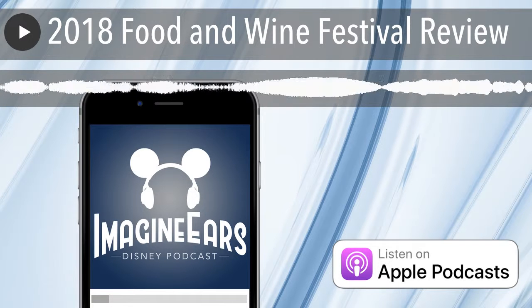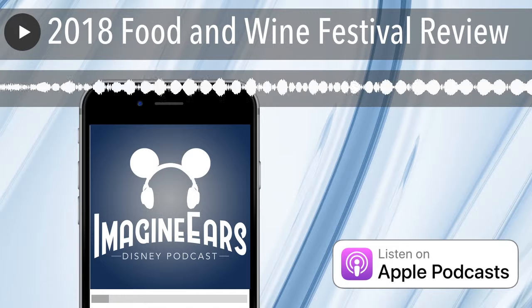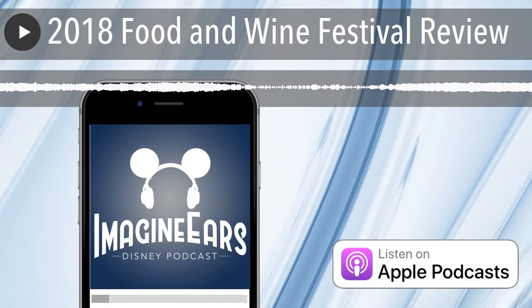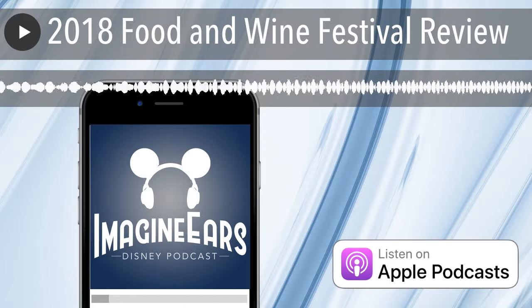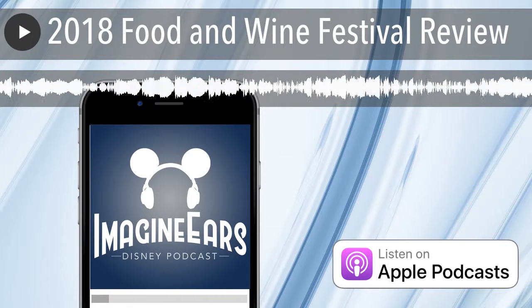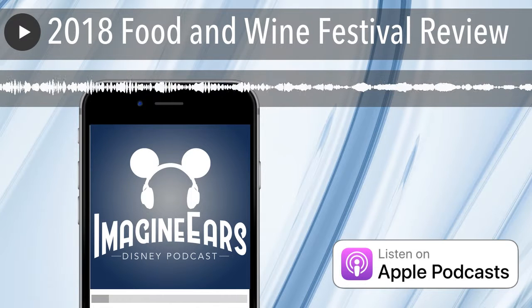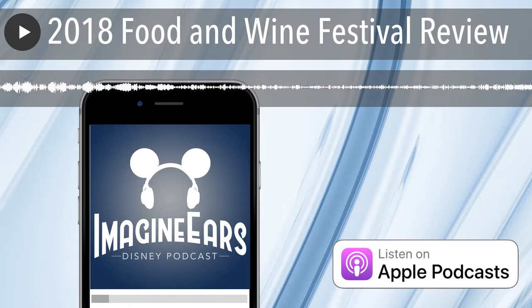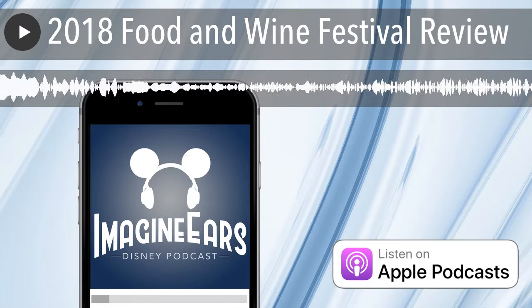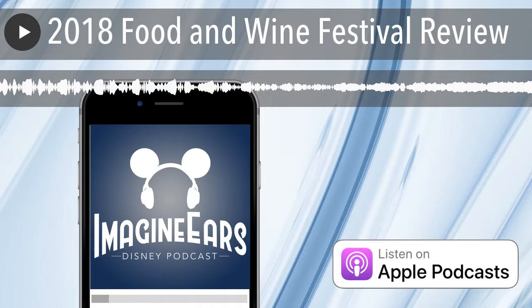Lastly, if you are a Walt Disney World annual passholder, be sure to come by and pick up your passholder magnet. It looks exactly like the normal passholder magnet with Mickey's face on it, except Mickey has a chef hat and it is on a burgundy red background. It looks really cool. On your first visit you can get that, and on your fourth visit you can get a passholder cutting board. Those are the two passholder perks for this year's festival.